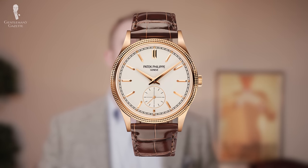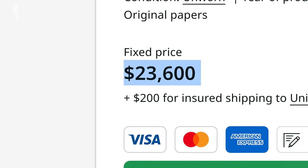Welcome back to the Gentleman's Gazette. In today's video, we're going to look at the iconic Patek Philippe Calatrava and ask ourselves, is it worth it with a price tag around $20,000?